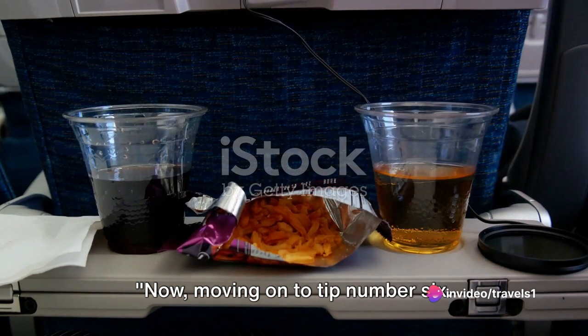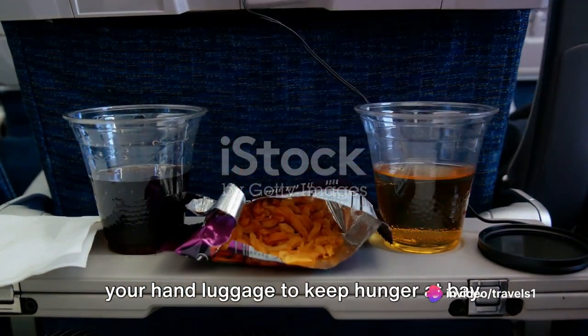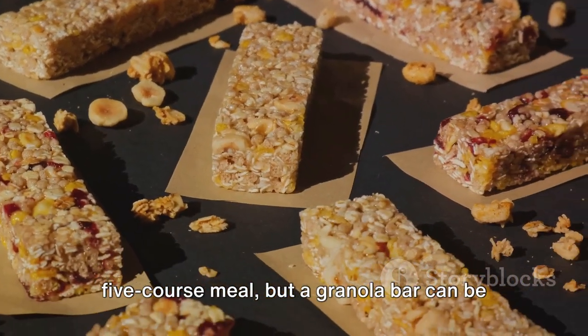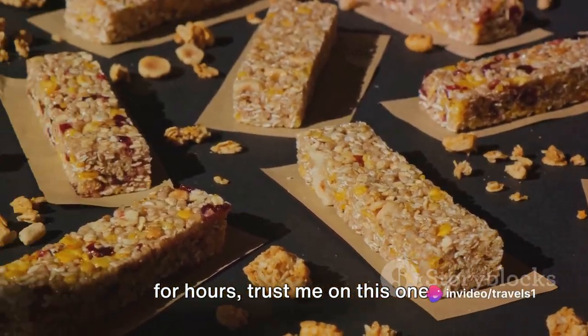Moving on to tip number 6: pack snacks like nuts or granola bars in your hand luggage to keep hunger at bay. Now, I'm not saying you should pack a 5-course meal, but a granola bar can be a lifesaver when you're stuck on a tarmac for hours. Trust me on this one.